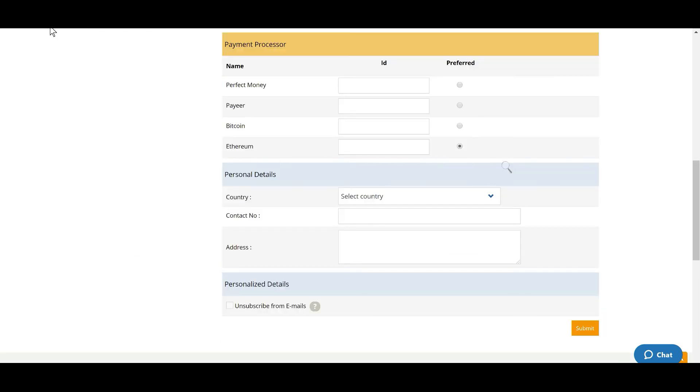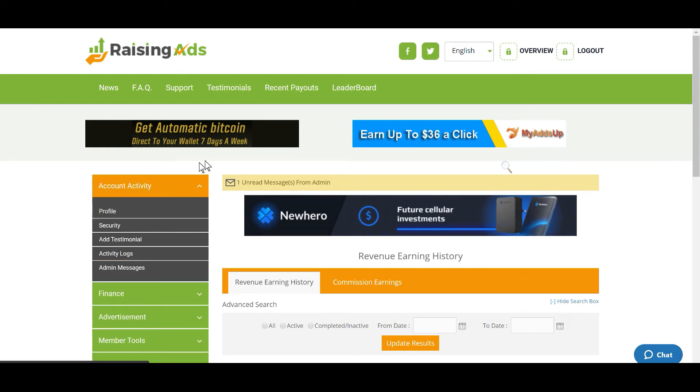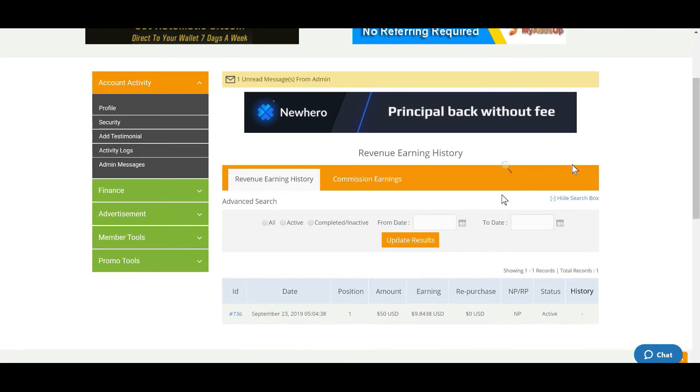That's exactly what it was — my Bitcoin wallet address wasn't set. So I set that as my preferred wallet and submitted. Under Account Activity and Profile is where you go to set your Bitcoin wallet address or whatever address you may have. I just want to show that I made an active deposit of $50 on the 23rd of September, and so far on the evening of the 26th I have made $9.84.